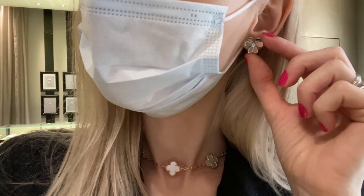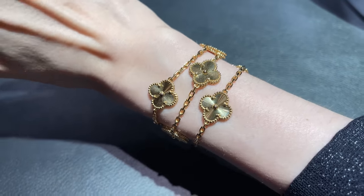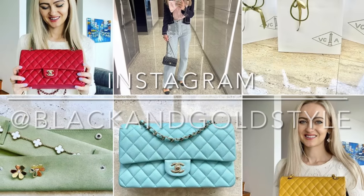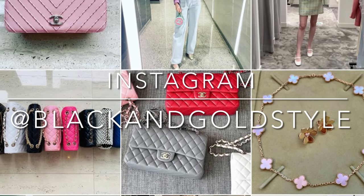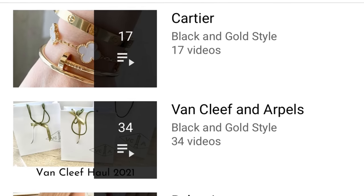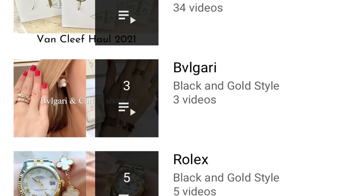If you like my content please consider giving it a thumbs up — I would really appreciate it. Subscribe to my channel and follow me on my Instagram account, which is the same as my YouTube account, blackandgoldstyle. Please also consider checking out my other playlists — I have posted quite a few videos about Cartier, Van Cleef & Arpels, Bulgari, and more.